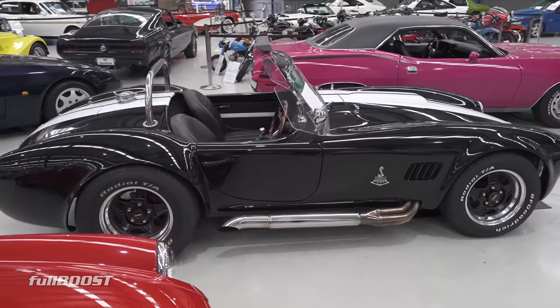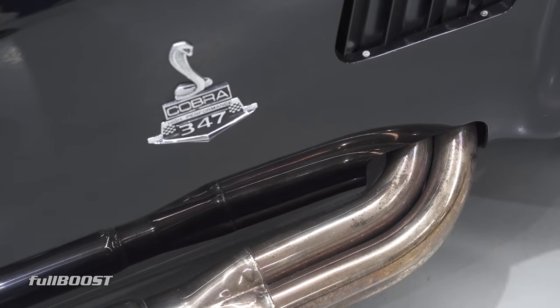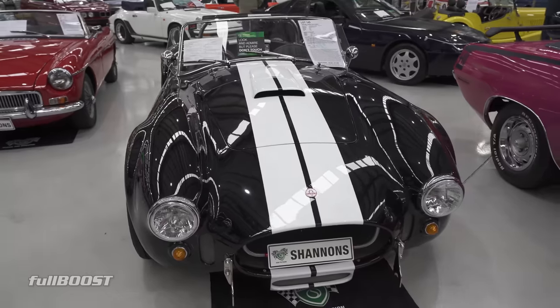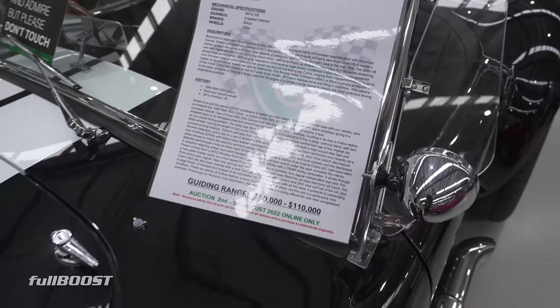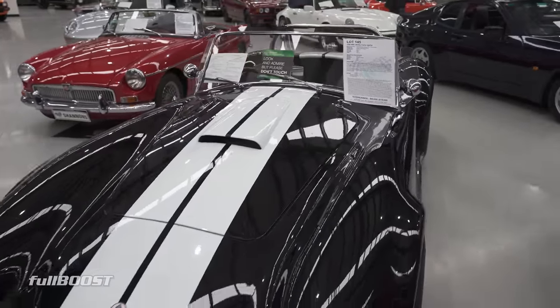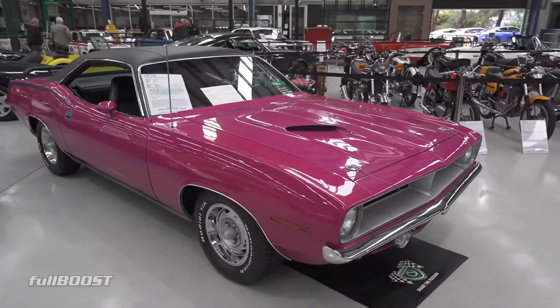It's a 1996 model. It's got a 347 stroker in it and a four-speed manual. This is a very, very early, locally-built 3RMC Cobra replica. Buying range of 90 to 110. There's a lot of variance on Cobras — you've got your choice of running gear and choice of chassis.